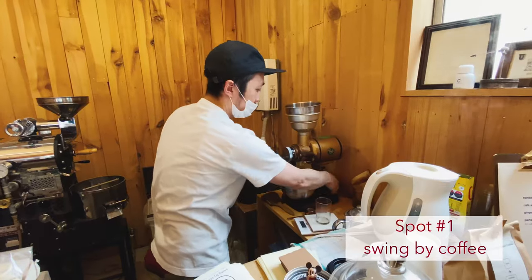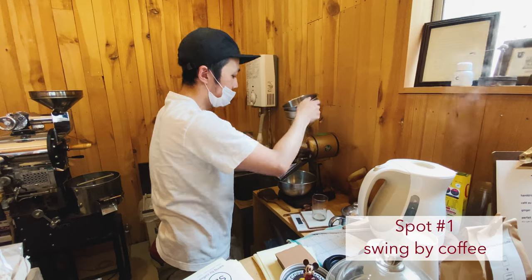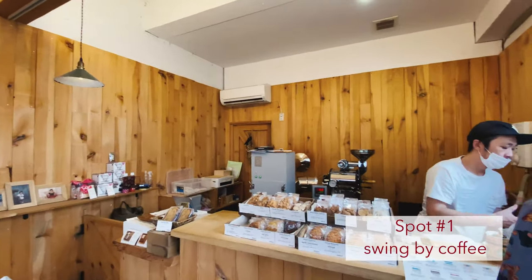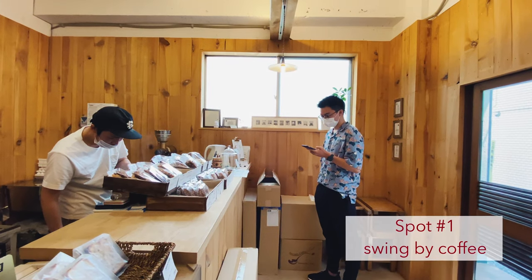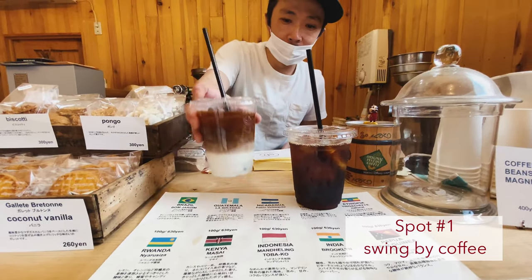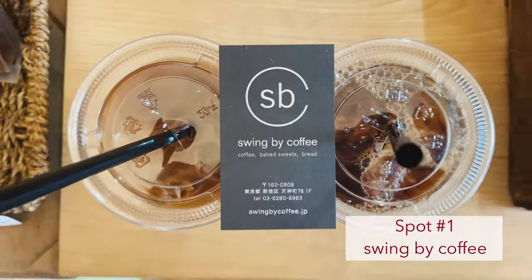He roasts his beans by hand as well. You can see him grinding up the coffee right there — it's so good. I would highly recommend coming here if you ever have the chance. It takes a little bit of time but the coffee turns out really good.